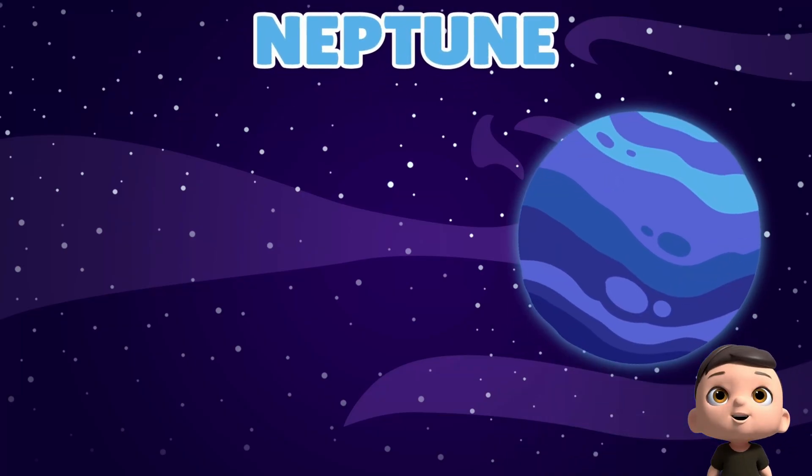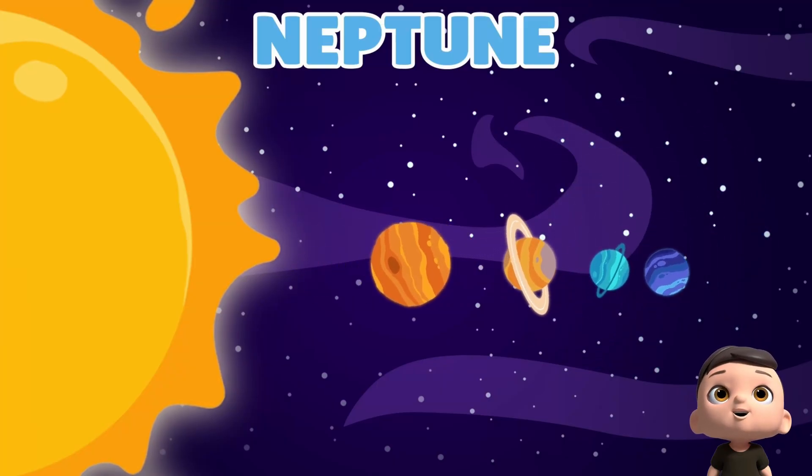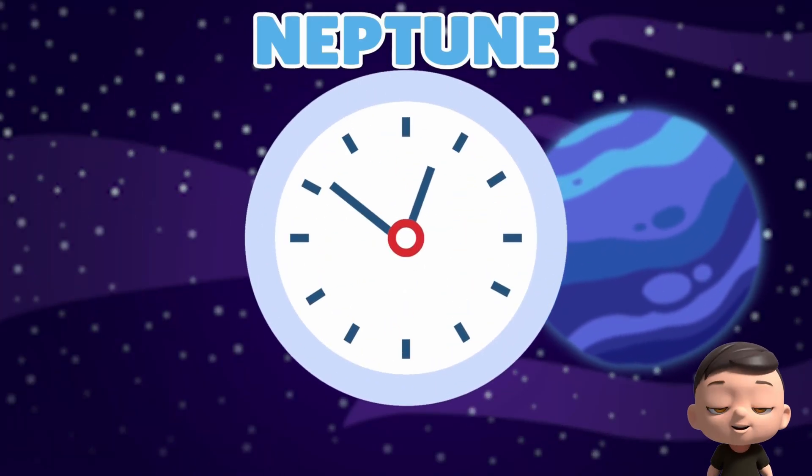Last is Neptune, deep blue and far away. It's the eighth planet from the sun. It's cold, windy, and full of storms. And it takes a very long time to go around the sun.